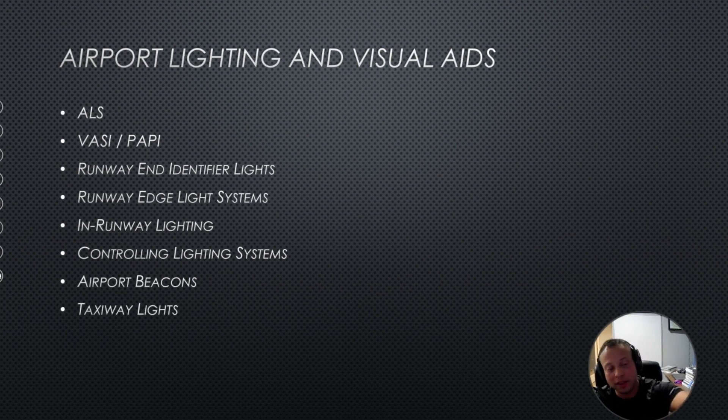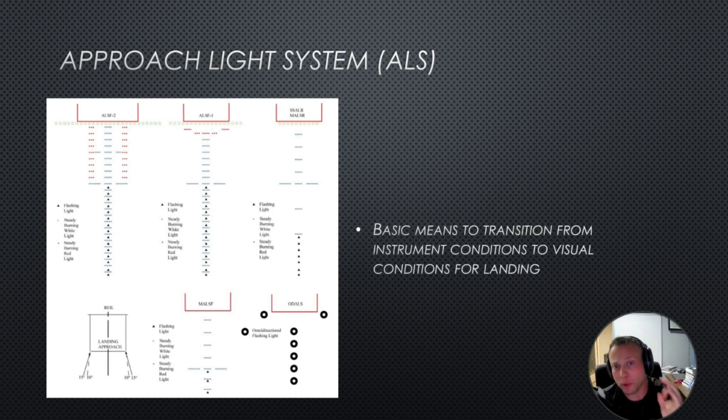Let's get into airport lighting and visual aids. There's the ALS, the VASI, and the PAPI, runway identification lights, runway edge light systems, in-runway lighting, controlling light systems, airport beacons, and taxiway lights. The approach light system tells you visibility available at that runway. They all look very similar and tell you much of the same information, but that level of detail is more in-depth than you really need right now.